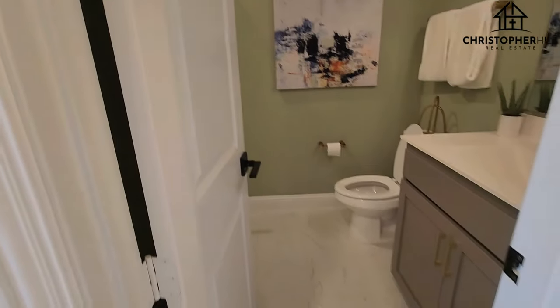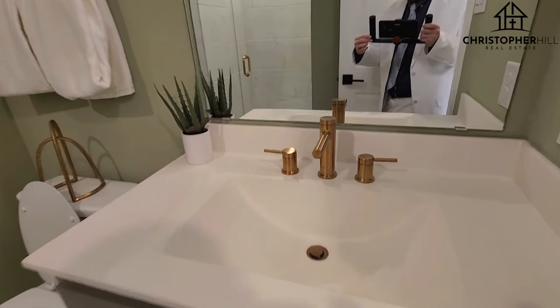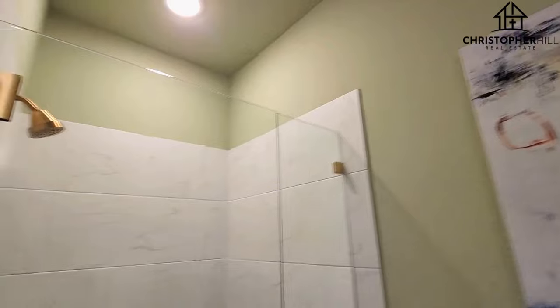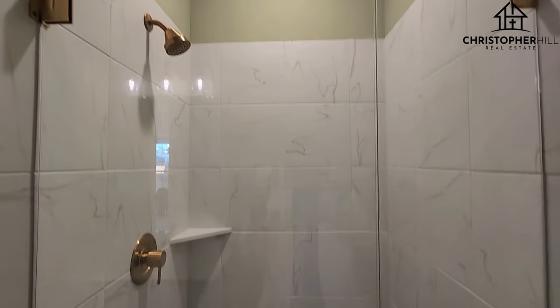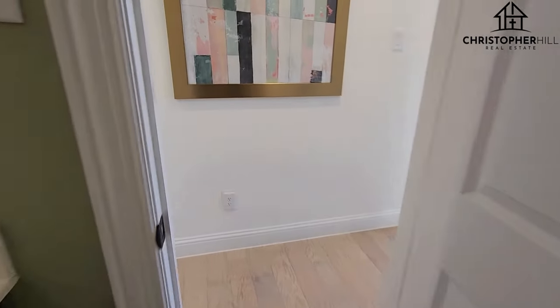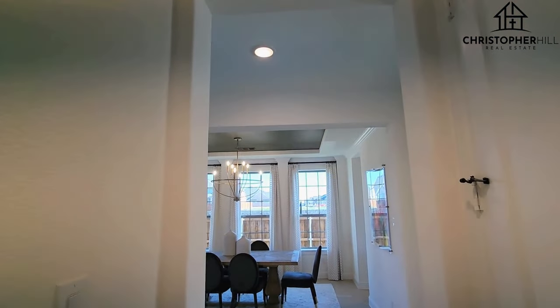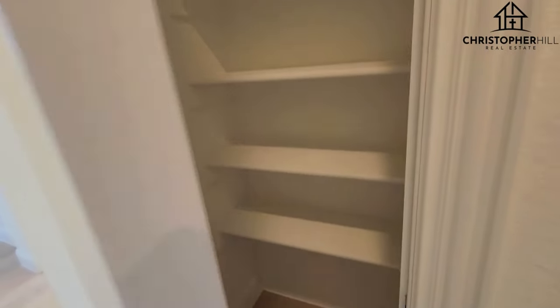Now this is technically a guest bath, but they've got a shower in it. Nice big modern glass shower — very well done. So that's wonderful for your guests, and that downstairs room would be your guest room, should you be so inclined. Put all the kiddos upstairs.